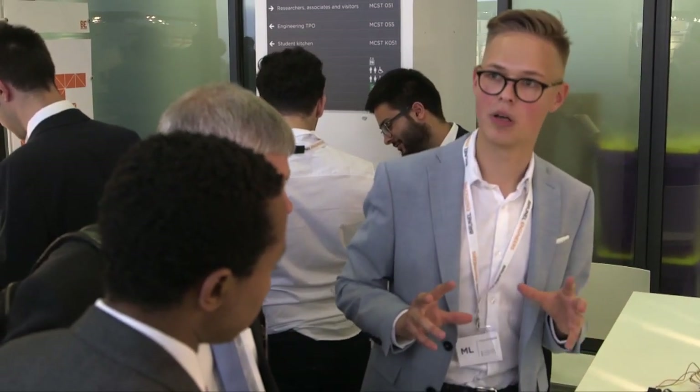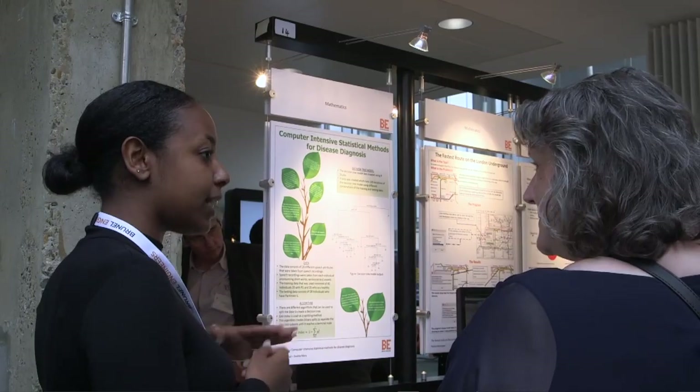This event is great for the students to showcase what they've built and what they've worked hard at. I decided to do my project because I have an interest in the medical side of maths. I looked at patients who had Parkinson's disease and those who didn't. My project was based on being able to predict whether these individuals had Parkinson's or not using a decision tree model.